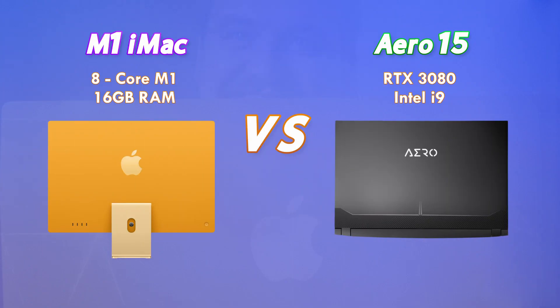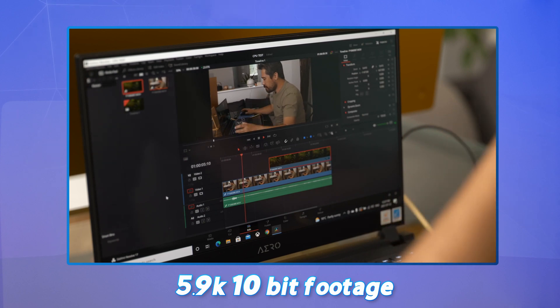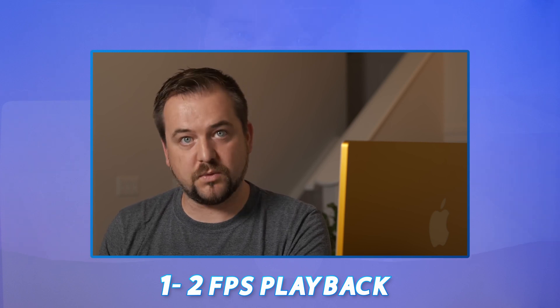Chris dropped a fair chunk of change on the Aero 15, and I think he may have made a mistake. When Chris put his Aero 15 up against an M1 iMac, the 3080 and Intel i9 barely scraped ahead in video editing. Neither of these computers are slouches — they both handled one stream of 5.9k 10-bit footage without lag, but once they had two stacked layers of 5.9k 10-bit footage, both of them dropped enormously, down to around one or two frames per second.